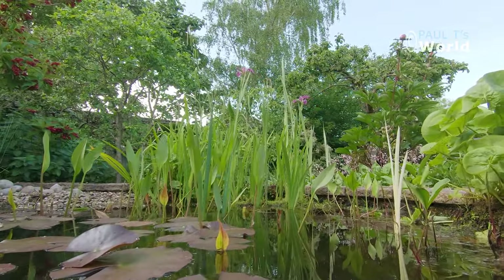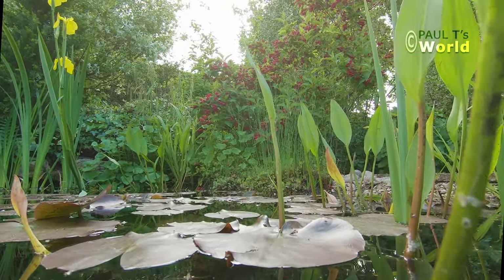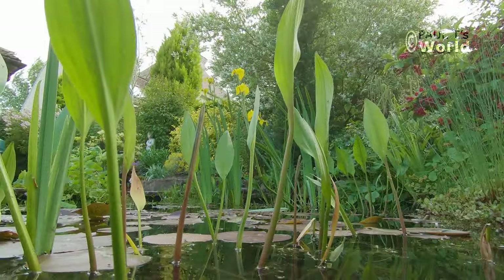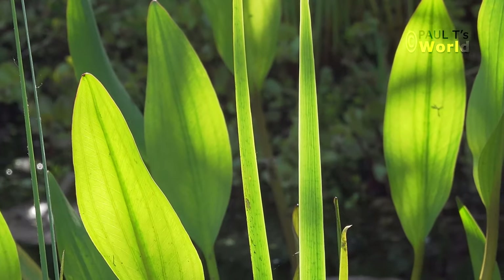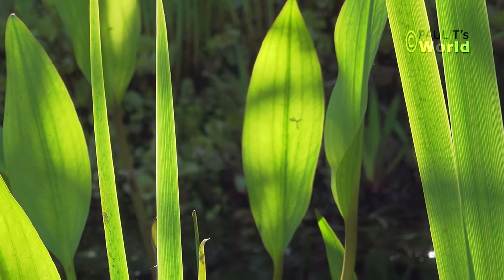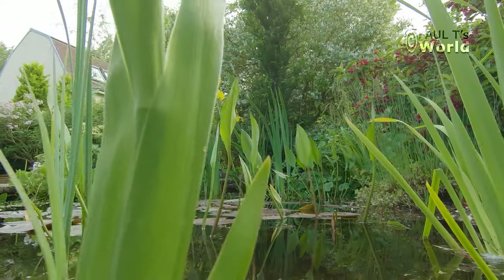Moving across the pond now to the water plantain. I really like the shape of these leaves and the way the light glints through them. They will be in flower with lovely little white flowers next month.